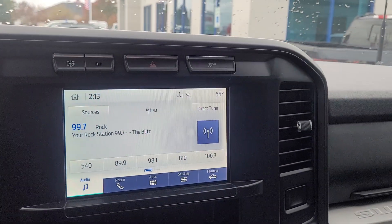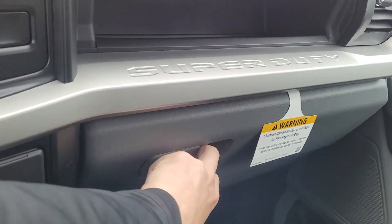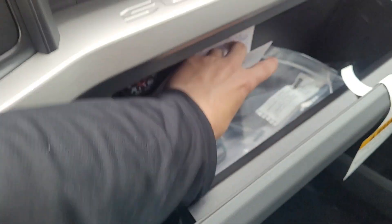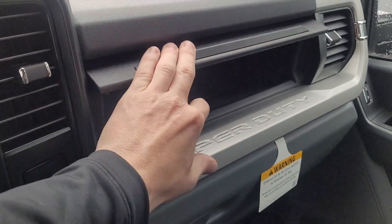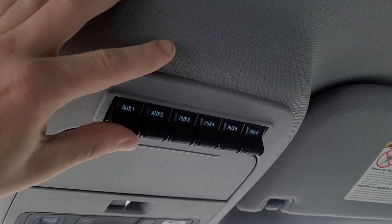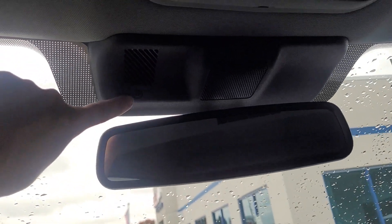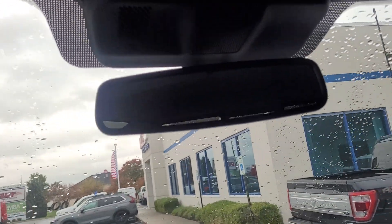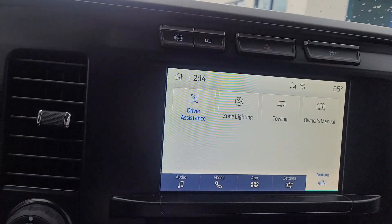There's a top cubby up here and a bottom glove box with the owner's manual and all that. It does have a power sliding rear window. It's got upfitter switches here — if you want to do light bars, a winch, a plow, or something like that you can wire up to those. It also has a little camera inside — that's the driver alert system, so if you start falling asleep at the wheel it pays attention.